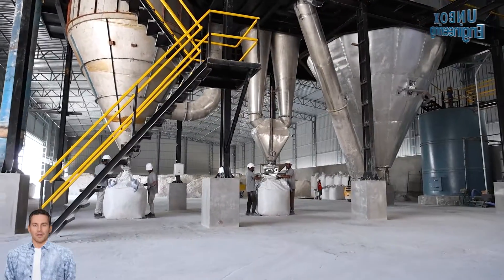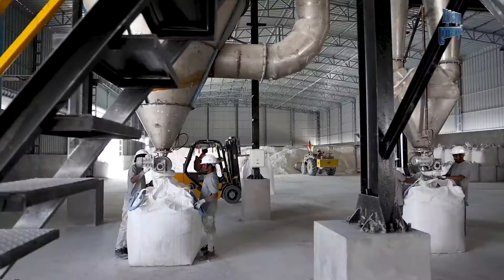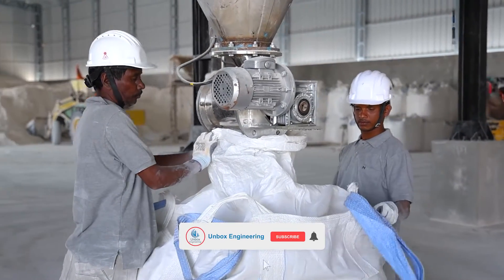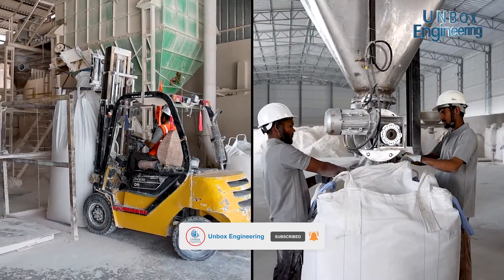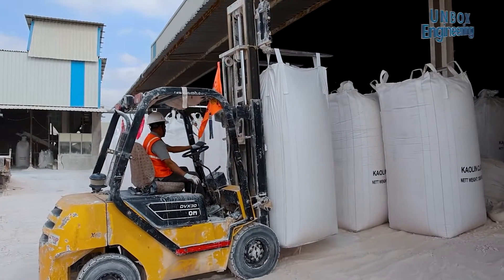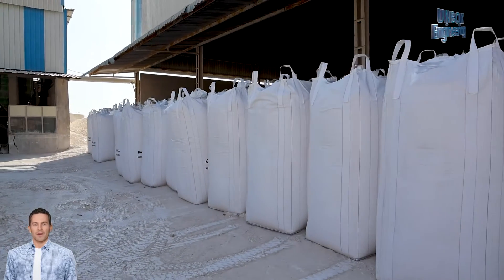Next, the dried and processed kaolin powder is packed into bags. Finally, the bags are dispatched to the manufacturers.